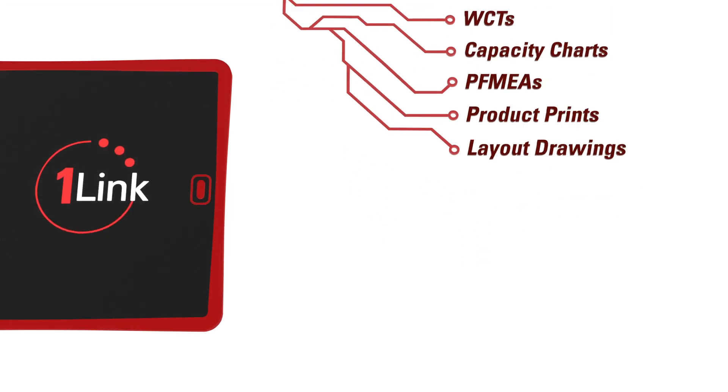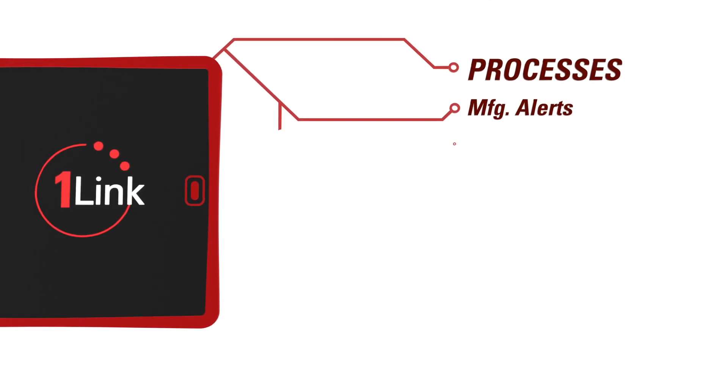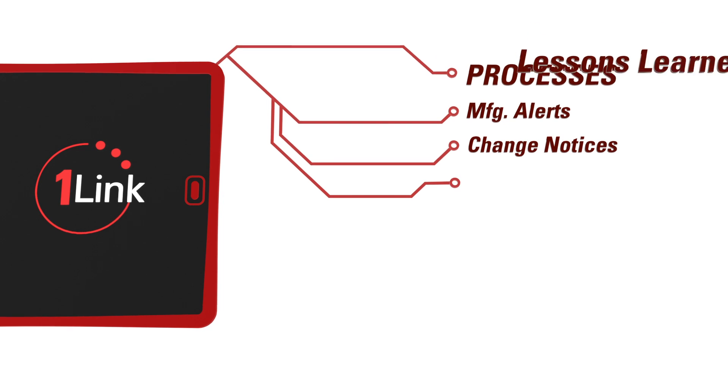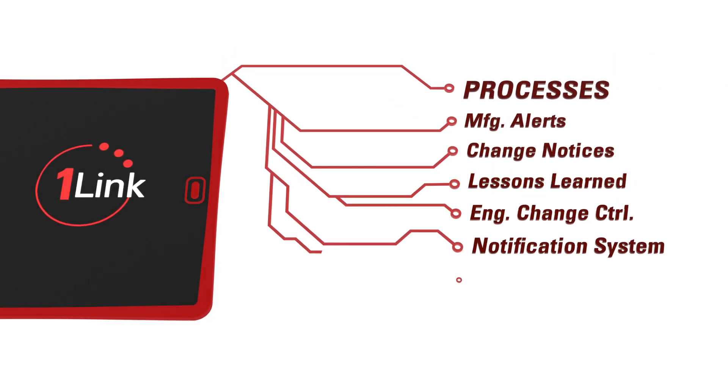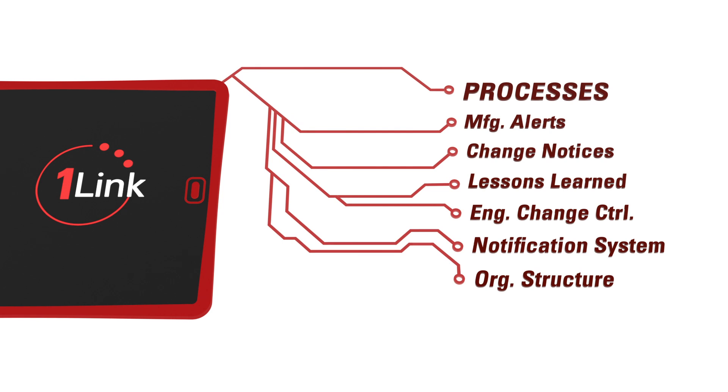Our system also includes access to key processes such as manufacturing alerts, change notices, lessons learned, engineering change control, notification systems, and organized structure and approval processes.